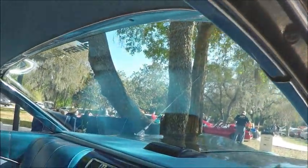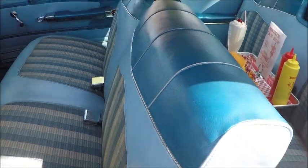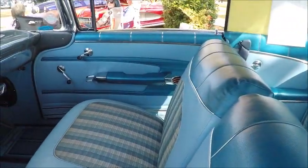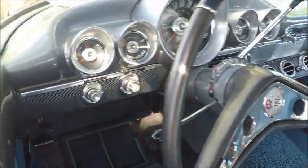Inside looks like original type upholstery, and there is a tray from a drive-in restaurant from back in the day — well, a recreation of one with plastic food.